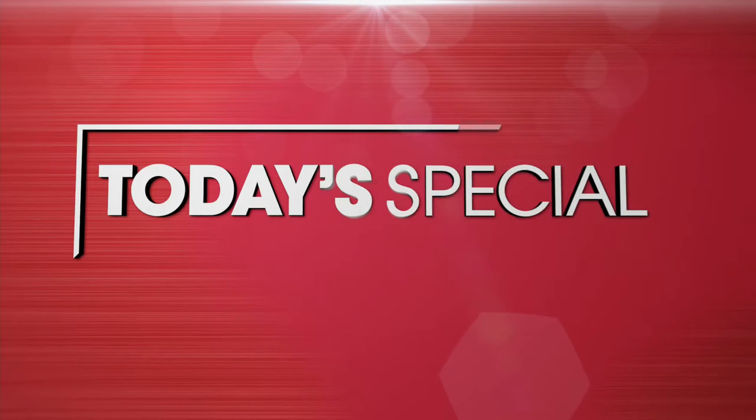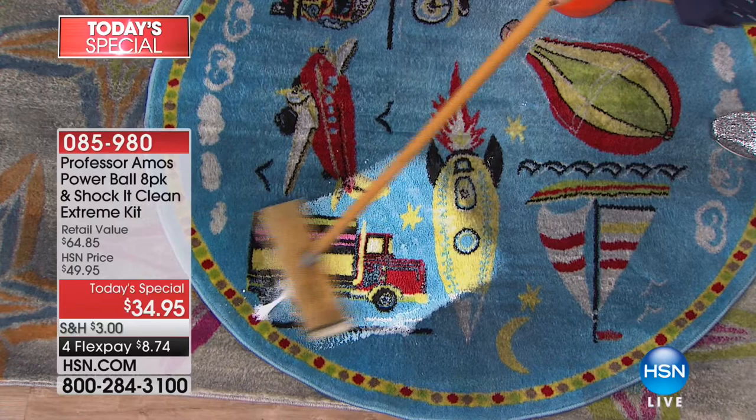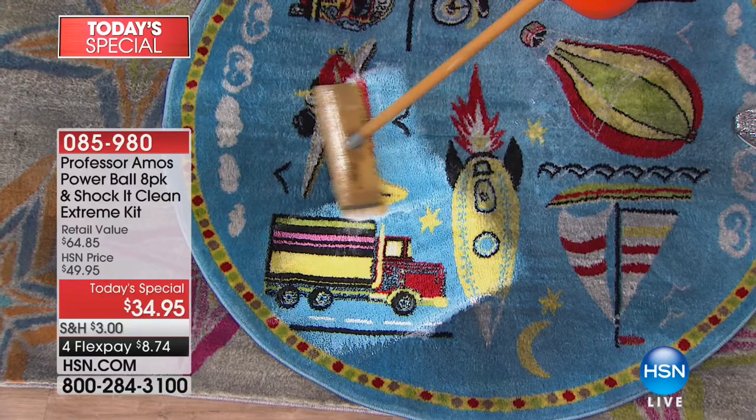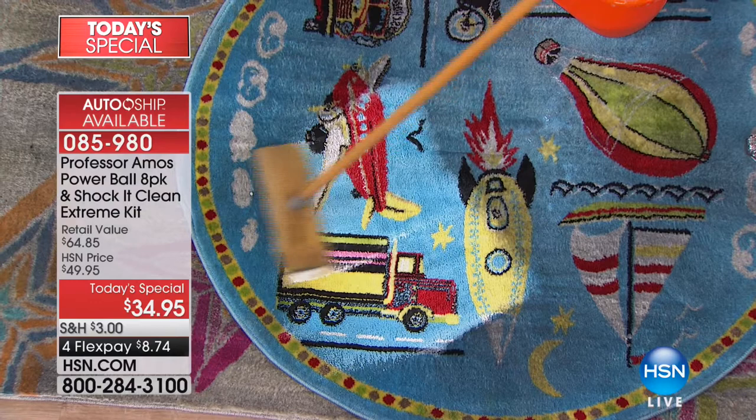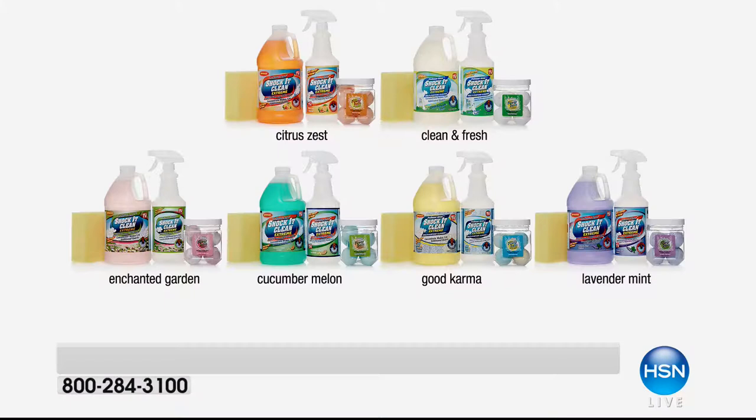It is our number one cleaning brand in all of HSN. Professor Amos's world-famous Shock It Clean — over 1.2 million bottles sold since 2010. This is your beloved indoor-outdoor multi-purpose cleaner. Today we've got the world launch of the Power Balls, which are going to break apart any oils, greases, and grime — the big jobs that you need to do. And please keep in mind, it is the only Shock It Clean Today's Special of the year.